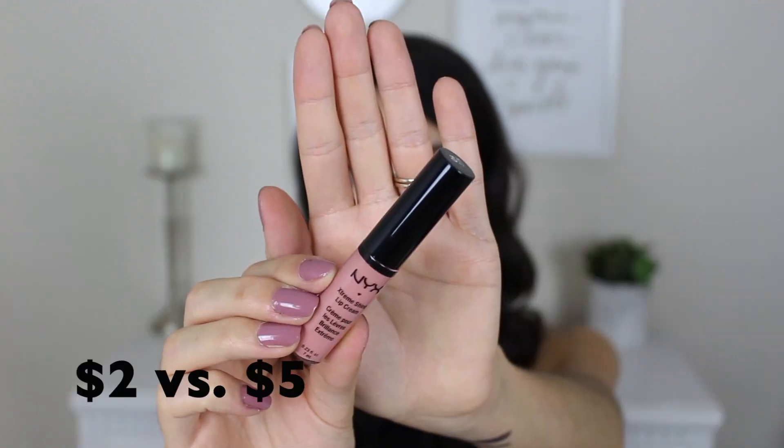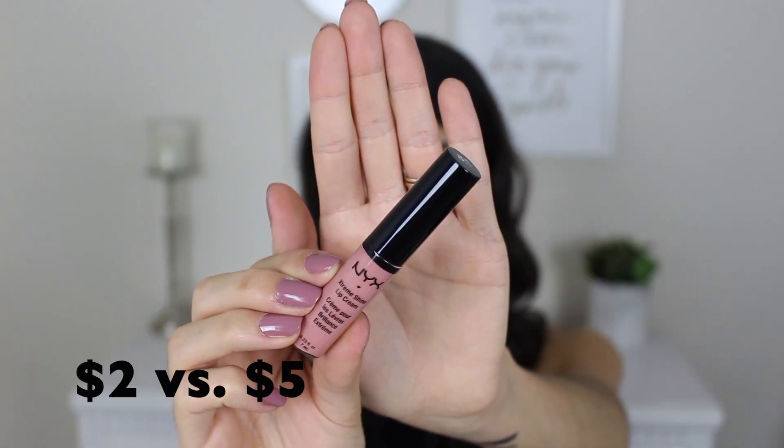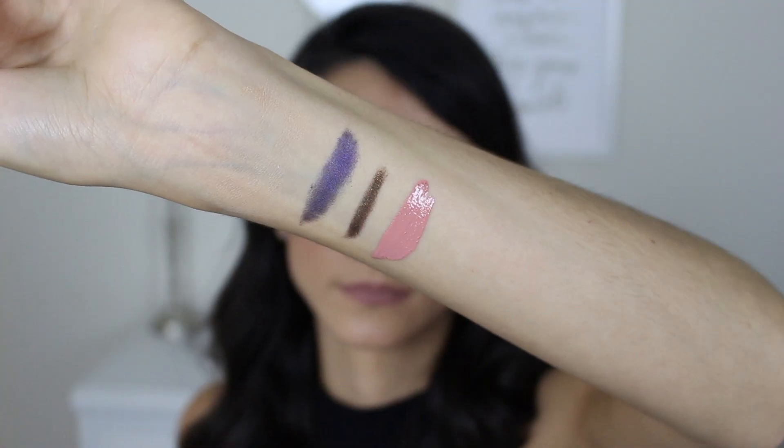Next I got a lip gloss I haven't seen in forever — the NYX Extreme Shine Lip Cream. I got this for $1.99, and based on comparable NYX products I'd estimate it retailed for around $4.99, so over 50% savings. I got mine in the shade Natural. It is some intense pigment — I thought it was going to be a gloss, but it's fully pigmented. It looks more like a peony pink to me, but it's a beautiful color and I definitely want to try it on my lips.